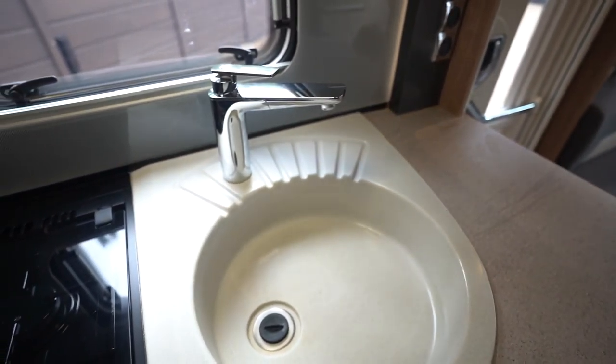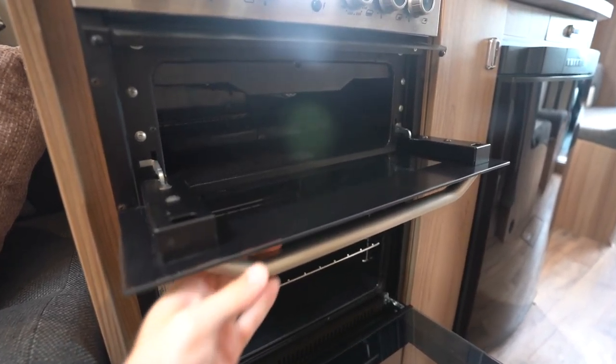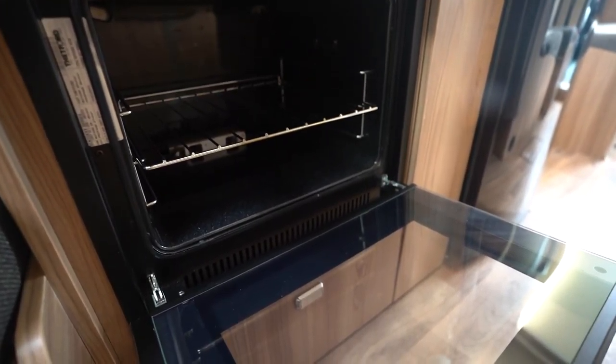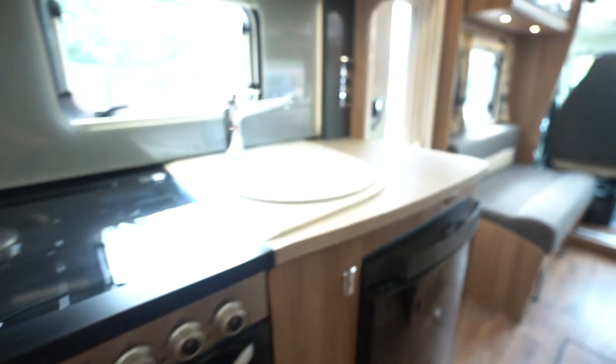There's a kitchen sink over this side, and then down here you've got your full oven with a separate grill, and then your three-way automatic fridge freezer — lovely and clean.